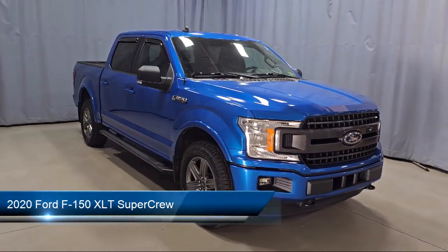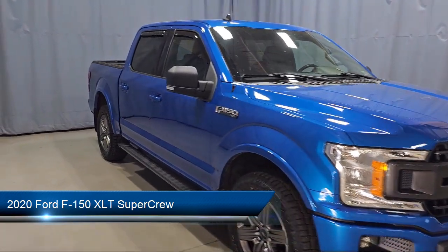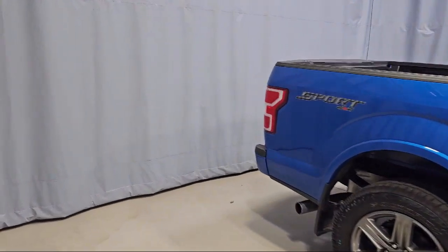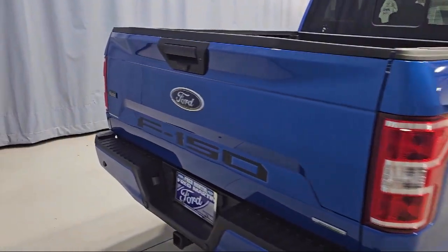It comes equipped with Keyless Entry, Emergency Communication System, SYNC-3 911 Assist, Remote Start System, Fixed Backlight with Privacy Glass, Auto High Beam Headlamp Control, and XLT Power Equipment Group.